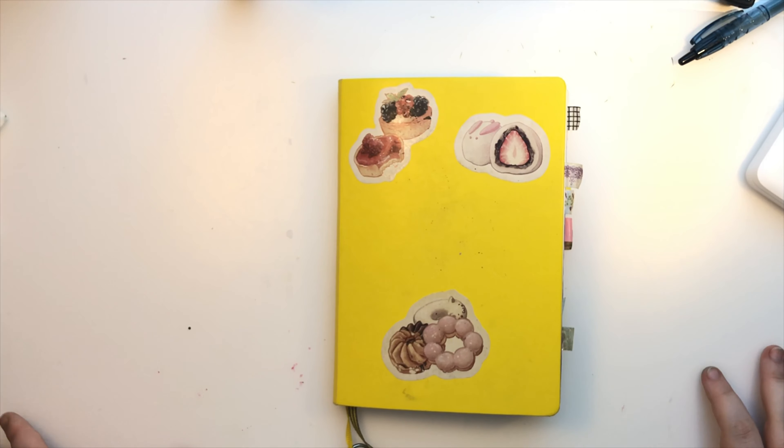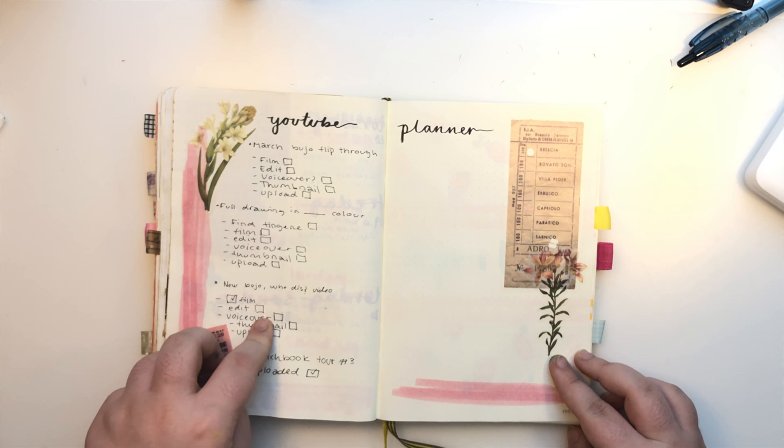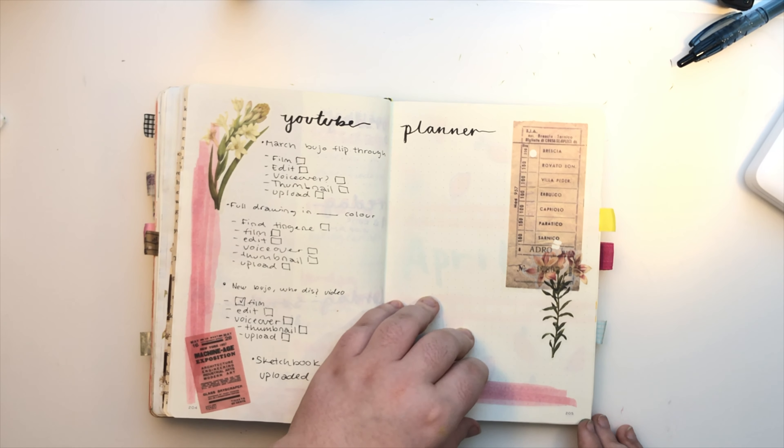I kind of miss showing my bullet journal so here it is. I really really like this spread — it's very different from the other ones. This one's more blank and simple but yeah I like this one the most, and then I like my YouTube planner even though I didn't get to use it a lot because I didn't upload.